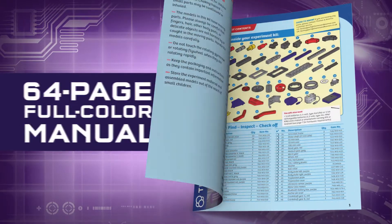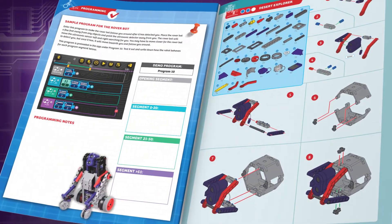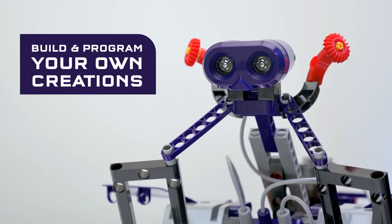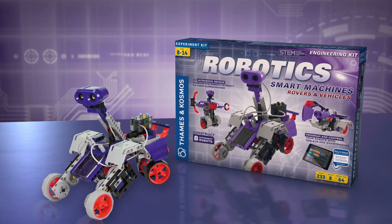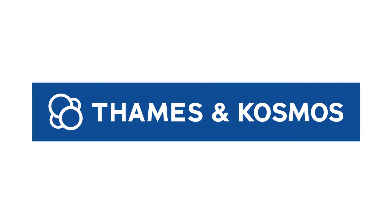A 64-page full-color manual provides step-by-step building instructions and sample programs for your robots. And with over 230 pieces, you can build and program your own creations. Take STEM for a spin with robotic smart machines, rovers, and vehicles. Ages 8 to 14, from Thames and Cosmos.